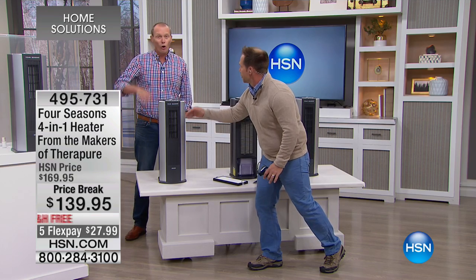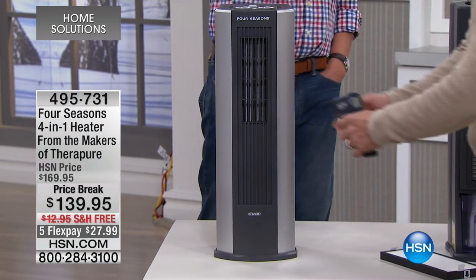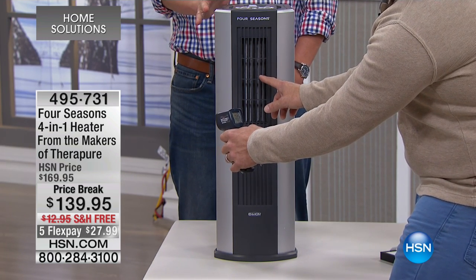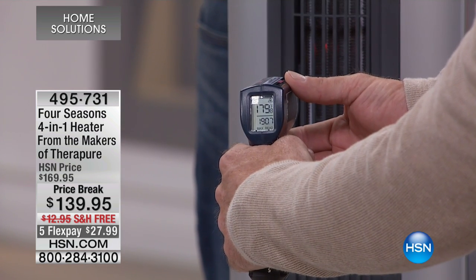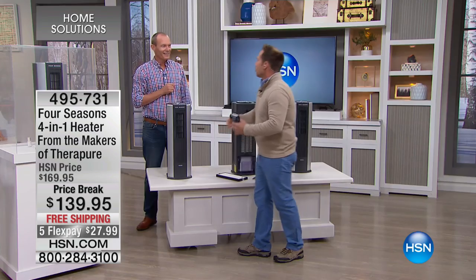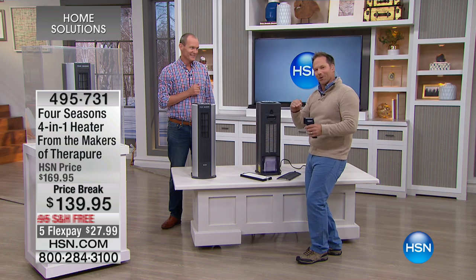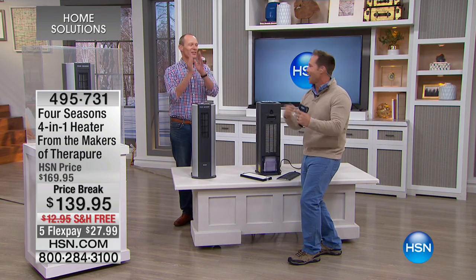When you combine the humidifier — all the same item, remember that. We've gone from a heater, a humidifier, and now when you combine the humidifier and the heat together, it goes up another 20 degrees. This has been brilliant for me because I've got two little boys at home, and me and the wife.